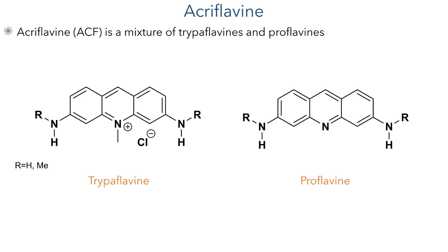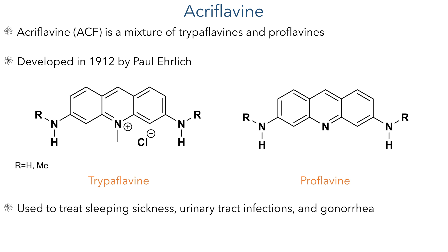So what is acroflavine? It is commonly sold as a mixture of methylated trypoflavines and proflavines, and was first developed in 1912 by Paul Ehrlich. It has been used to treat a variety of illnesses, including sleeping sickness, urinary tract infections, and gonorrhea. Most importantly for its use as a COVID drug, is that it has already proven to be safe for use in humans.